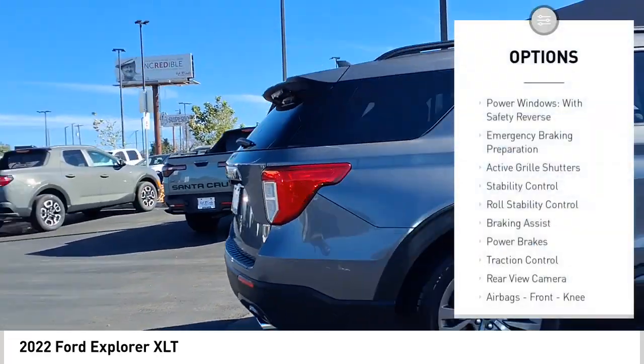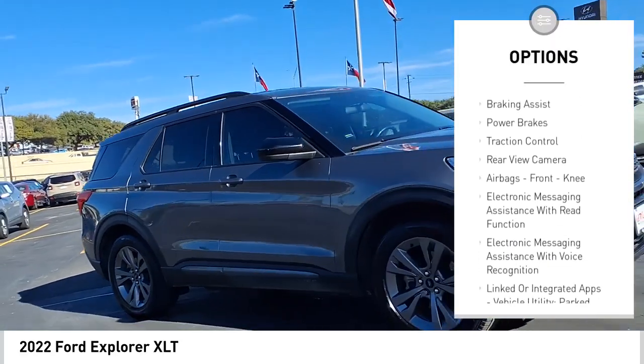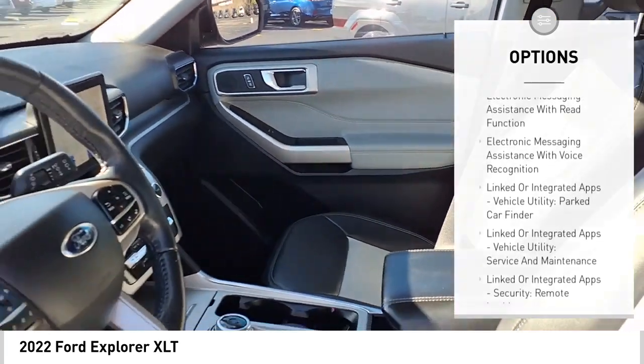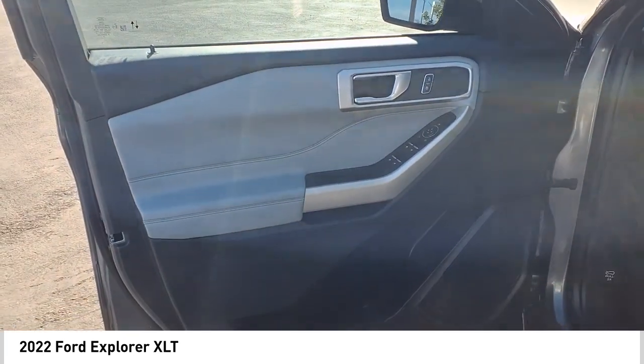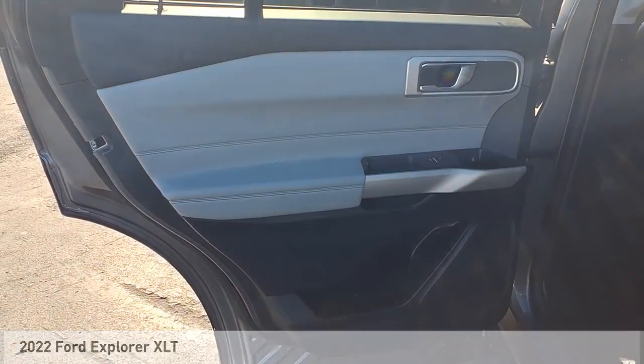Power windows with safety reverse, emergency braking preparation, active grille shutters, stability control, roll stability control, braking assist, power brakes, traction control, rear view camera, airbags, front knee airbags. Come see the car for yourself.